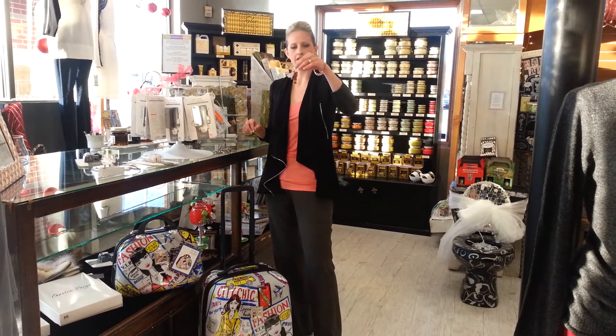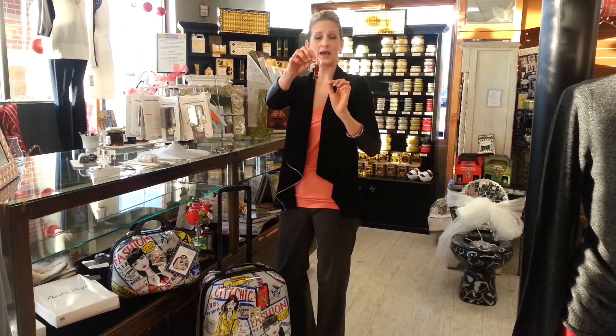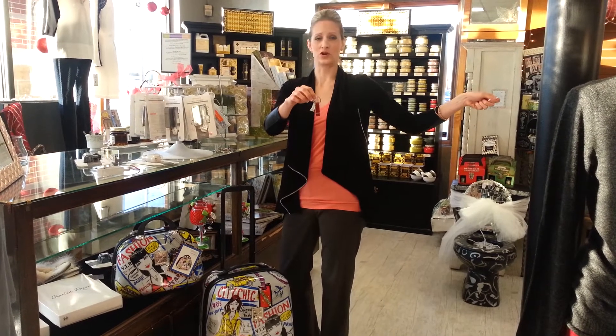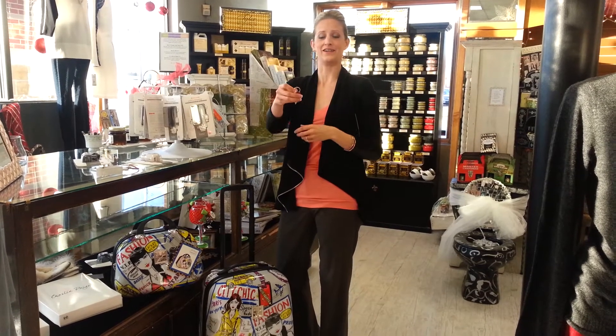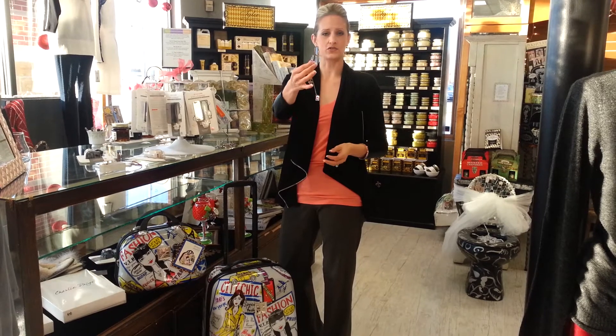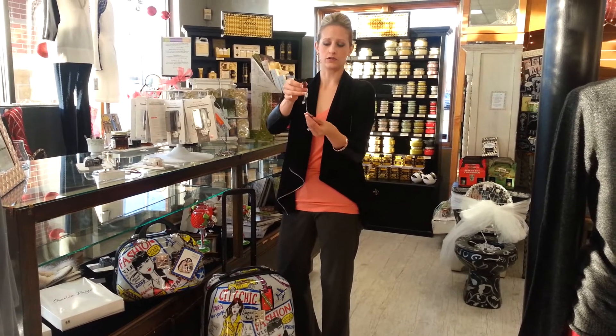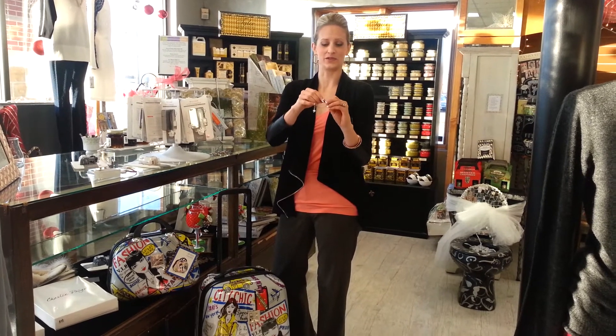I think everybody needs one of these. We all have USB flash drives and I don't know about you but I'm terrible about taking it out — I put it in one computer and then I leave it there and forget it at home, and I needed that file and it's in my work computer. So this is a USB flash drive for your computer and it's on your keychain, so you can never leave without it because it's going to be with your car keys.